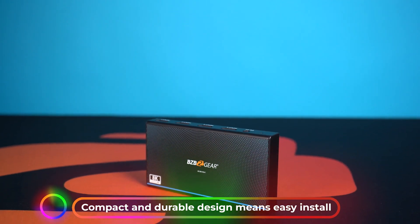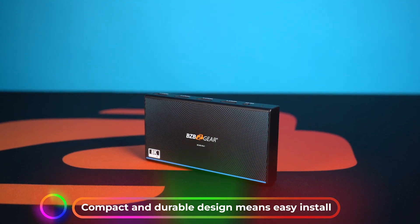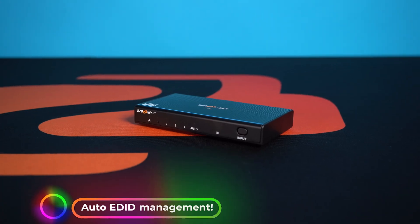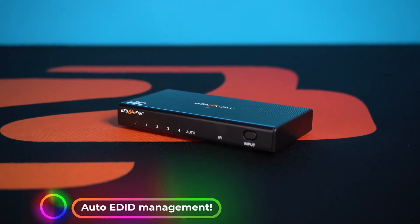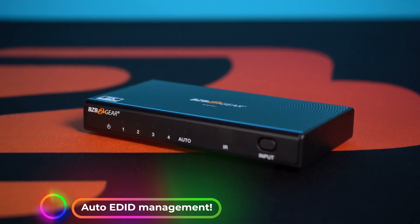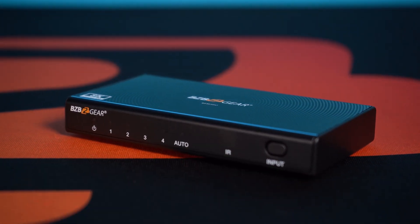This switcher is an ideal solution for those that want to easily switch between multiple HDMI sources such as a gaming console, Blu-ray player, or streaming device. Whether you're watching movies, playing games, or simply want to easily access multiple sources of content, the 8K 4x1 HDMI 2.1 switcher can help ensure that you have access to the best possible video quality.